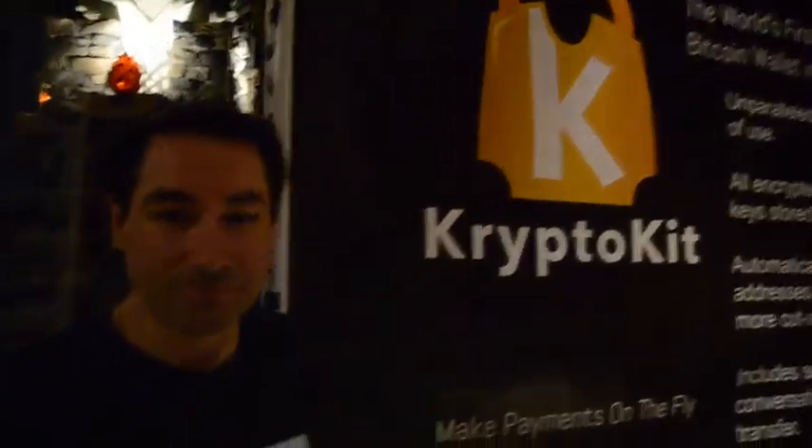Hey, it's Kyle from TechFaster where we're giving you CES faster. This year Bitcoin is all the rage at CES and I'm with Anthony from CryptoKit. What do you guys do?